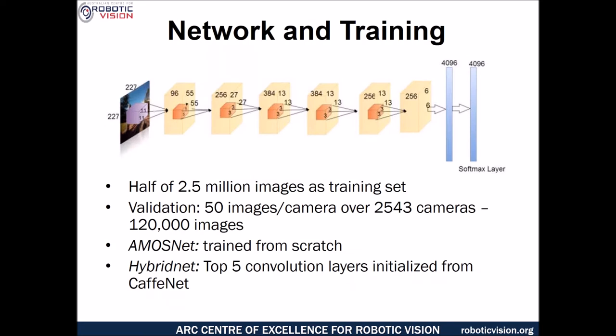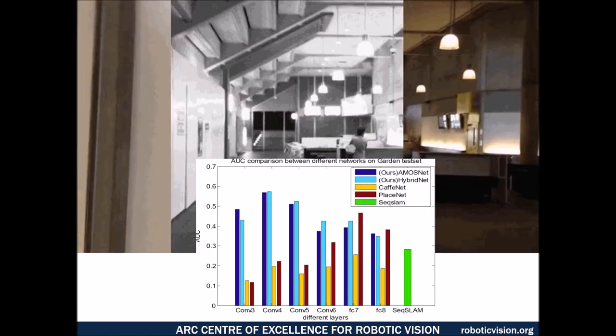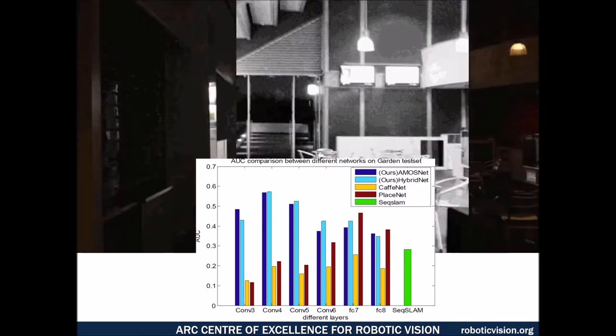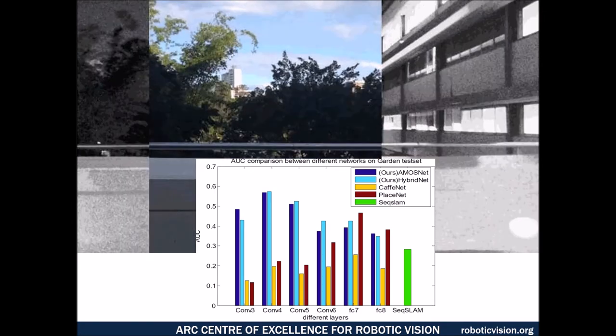We used a relatively standard deep net architecture. Of the 2.5 million image training set, half was used for training and there was a smaller validation set. We used two primary approaches: AmosNet, where the network was trained from scratch, and HybridNet, where the top five convolutional layers were initialized from CaffeNet. In the paper, you can see detailed performance results across all four benchmark datasets as well as more detailed analysis.